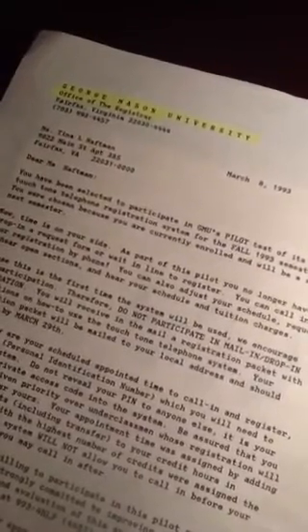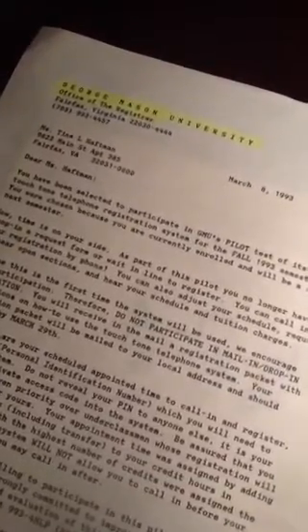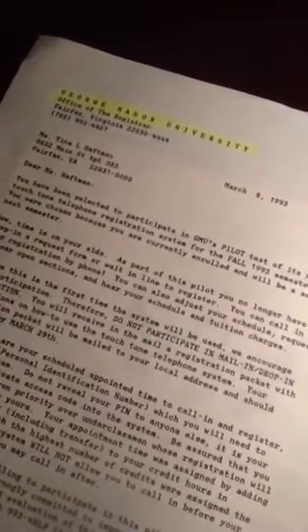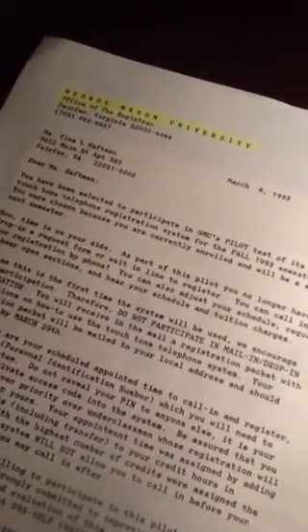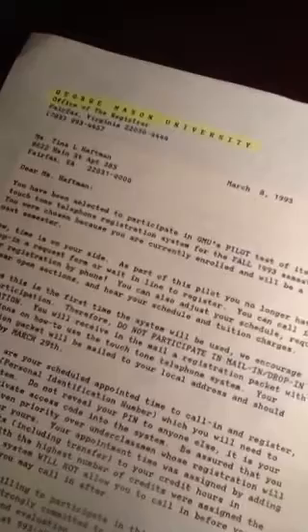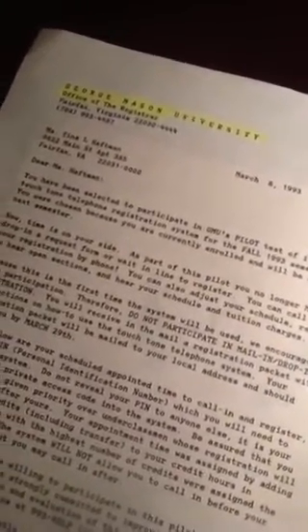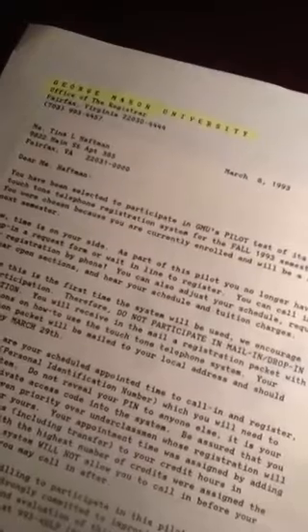I can only imagine what you guys are going to create and do having this resource. Because back when I was 18 or 26 or whenever, everything was in person, by hand. I mean, look at this — this is courier font. This was probably done on an IBM Selectric or something like that. I had a typewriter in college, a Smith Corona. And when I wasn't using that, everything else was handwritten with pen or pencils — that's what you bought as far as school supplies.